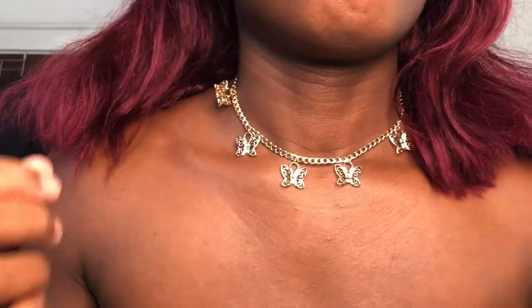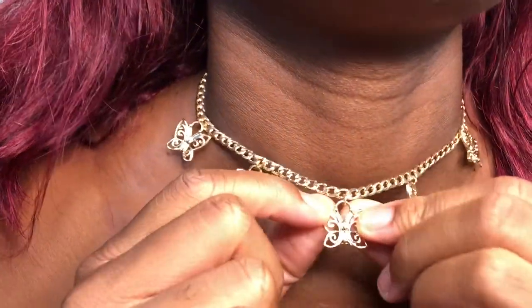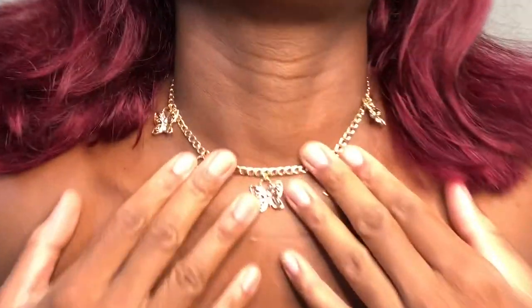I also got this little butterfly choker necklace — it's gold with butterflies. I like butterflies and animals. I will say these do feel cheap. Do not take a bath in this because it will turn your neck gray. But this is how they look.